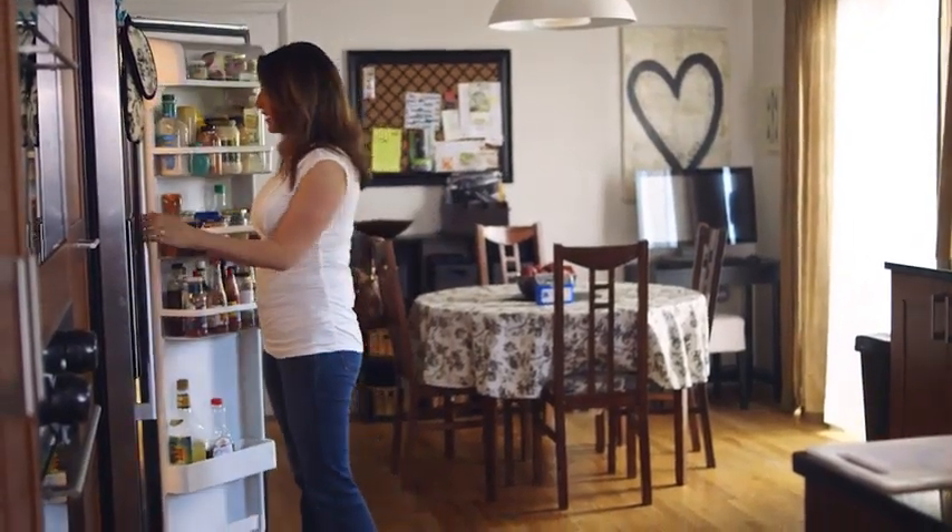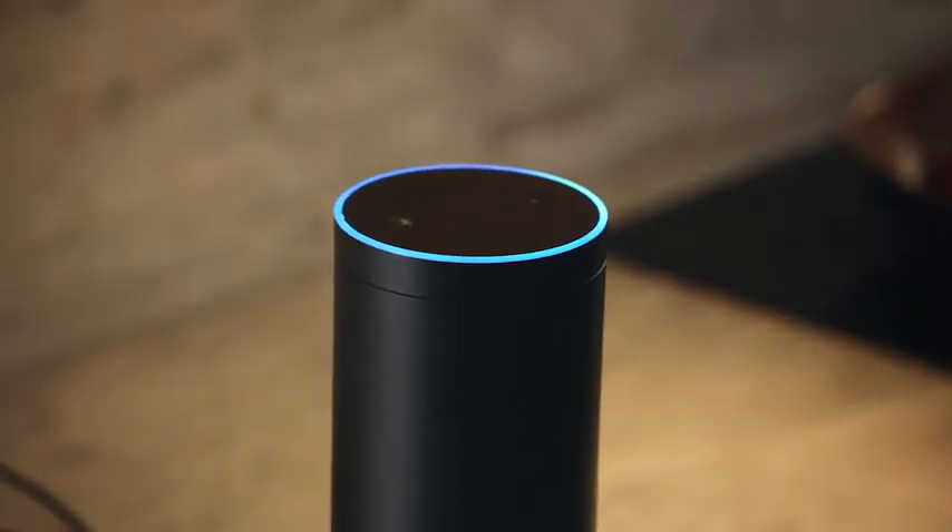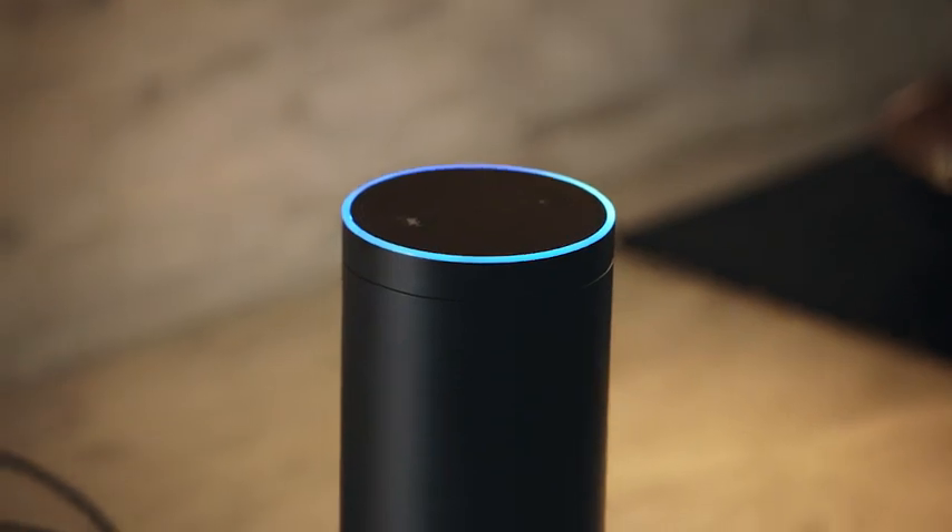It can create shopping lists. Alexa, add waffles to my shopping list. Provide news. From NPR News in Washington. Control lights. Alexa, turn on the lights. We use it to set timers. We use that feature all the time and that's one that's specifically helpful, I think, uniquely to blind people.